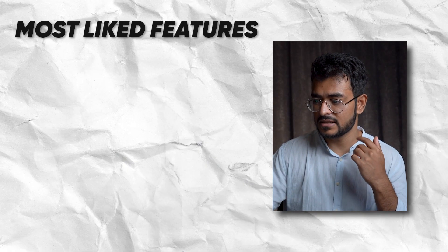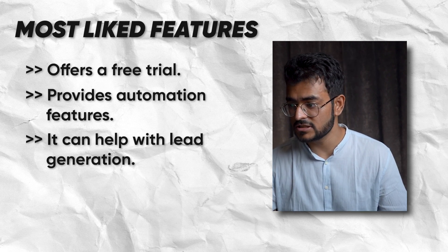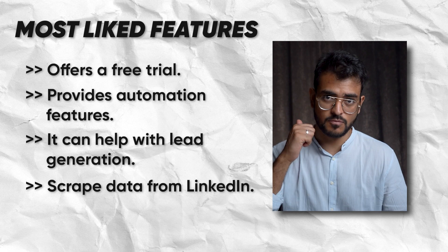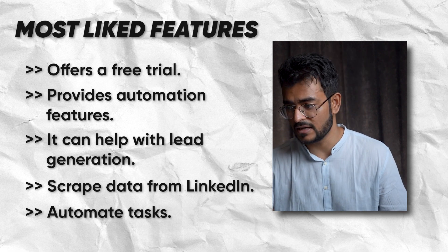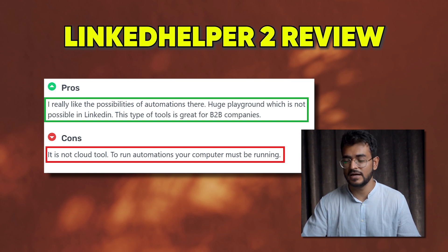There are a few things that Linked Helper users like. The first is it offers a free trial and provides automation features. It can help with lead generation and scrape data from LinkedIn, and most of all it can save time on automated tasks. One user says, 'I really like the possibilities of automation — huge playground, which is not possible on LinkedIn. These types of tools are great for B2B companies.'